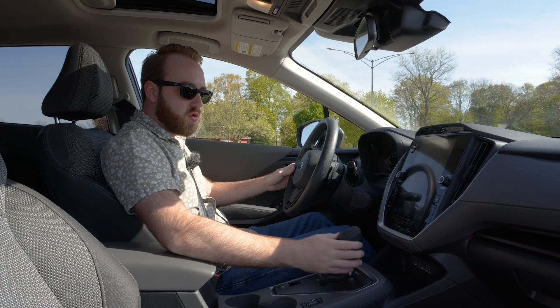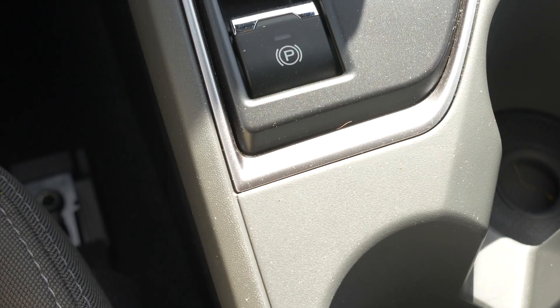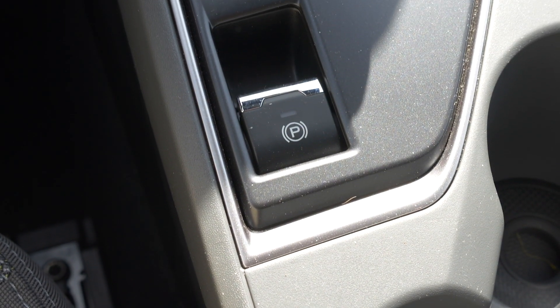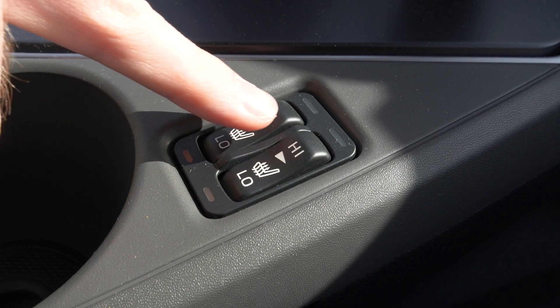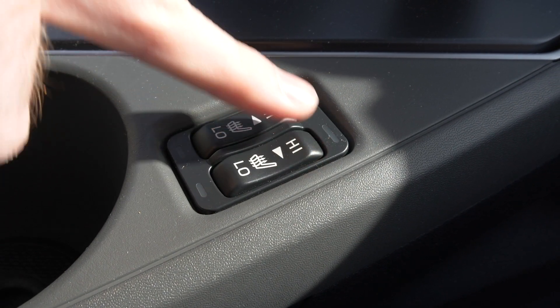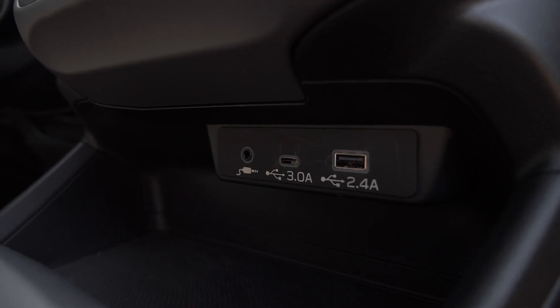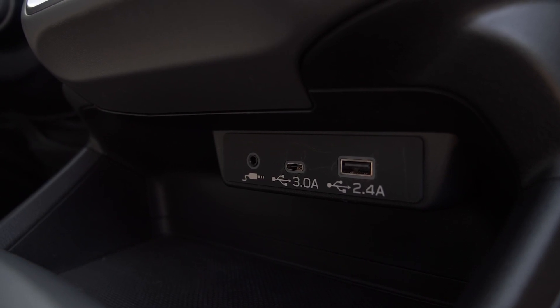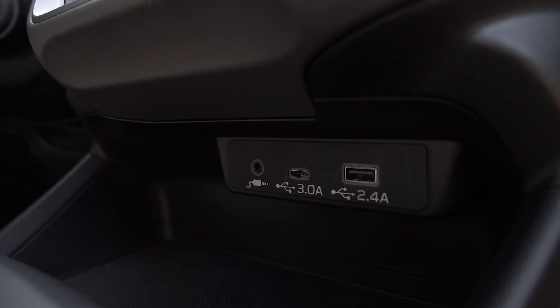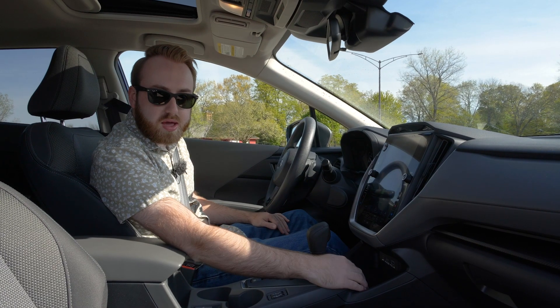Moving down to the center console, there's a pretty traditional gear selector — straight back into drive, straight up into park. Subaru added an electronic parking brake for 2024, and they kept physical switches for the heated seats, which are very satisfying to use with a nice click. For new technology, there's a USB-C port added alongside a USB-A port, and there's still an aux port as well.